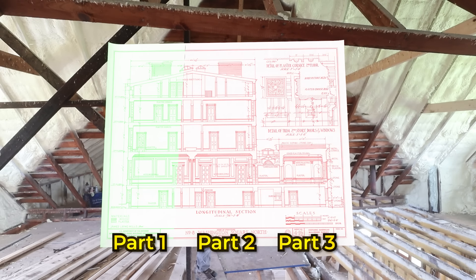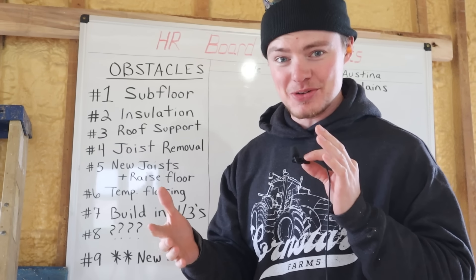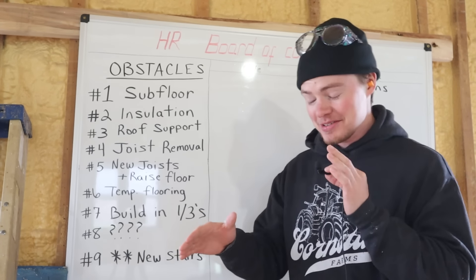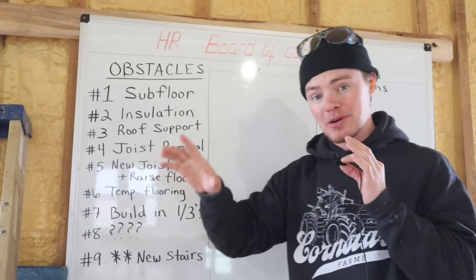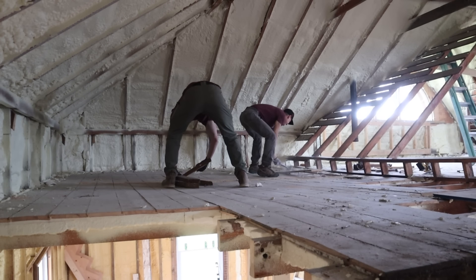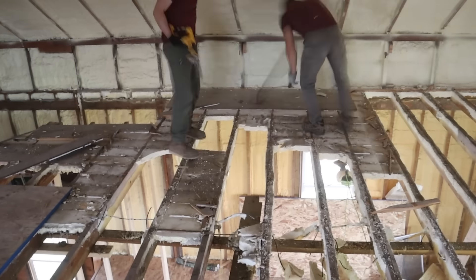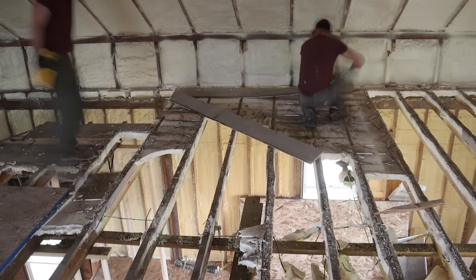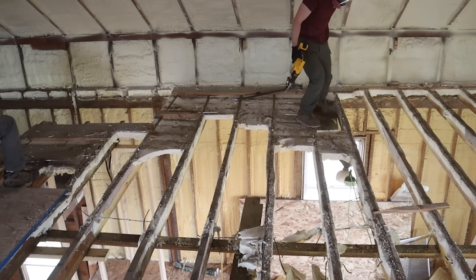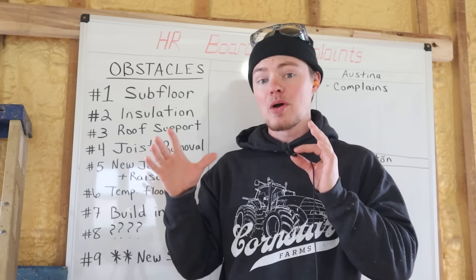Up to this point in the attic, Roman and I have already torn out and replaced the first third, so today we are working on the second third. We have seven concrete obstacles we are going to have to work around today. Obstacle number one is the subflooring — we have old, rotten bird-poop-covered flooring above our heads that needs to be removed. Once that's removed, we'll have the closed-cell spray foam insulation in the ceiling exposed, and then we need to get that removed too. Once those two obstacles are done, all the messy stuff will be completed.